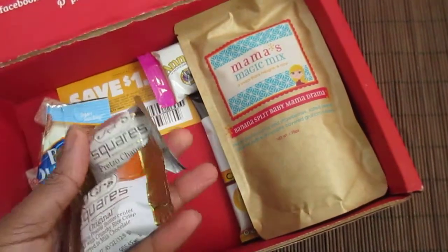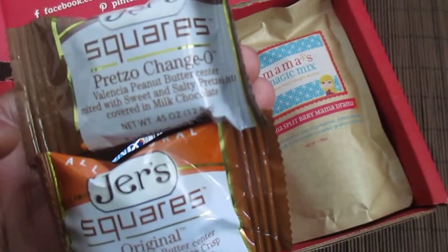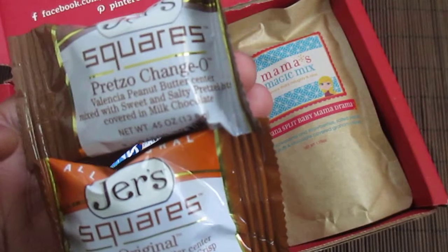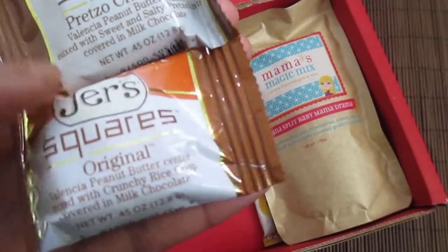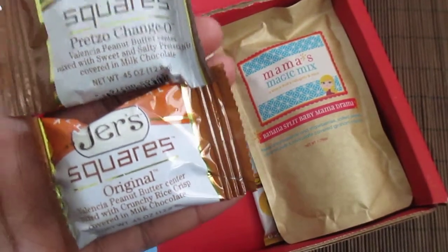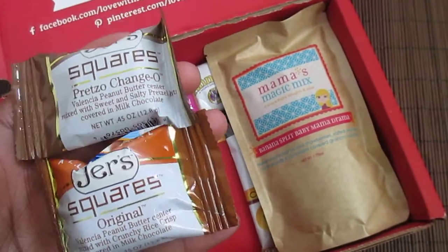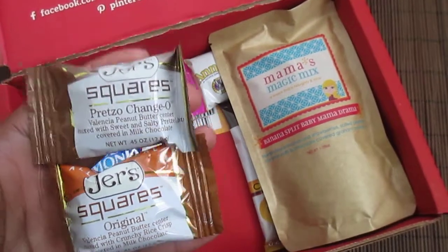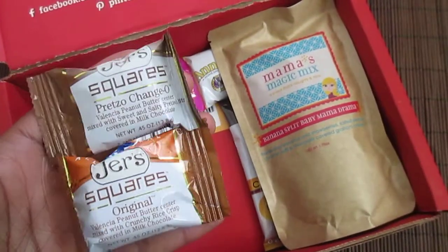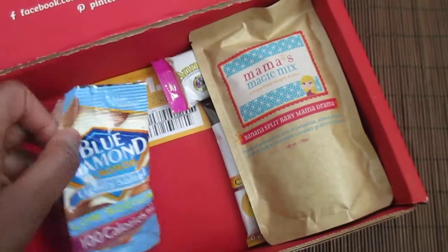Next we have these little squares called Jair's Squares. One has peanut butter, sweet and salty pretzel, and milk chocolate; the other has peanut butter, crunchy rice, and milk chocolate. I've actually had these before — I got them at World Market on sale — and they are really good.